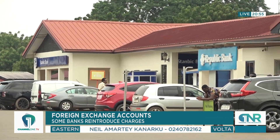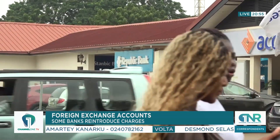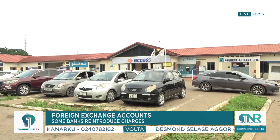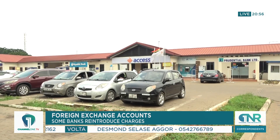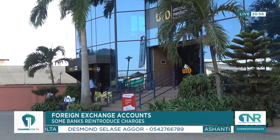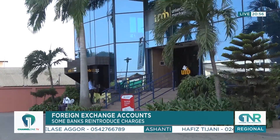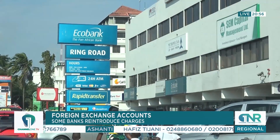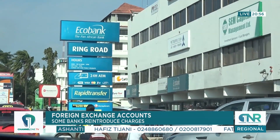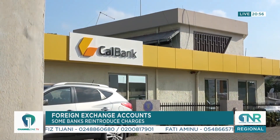Some of these banks have already communicated the decision via text message and email, informing clients that the new charges have been applied. The fees will vary based on currency type and account balance, with some charges reaching up to $20. CNR Business has gathered that some dollar account holders have been charged a $5 fee for balances exceeding $100. These reintroduced charges are in addition to the existing 3% charge on withdrawals.